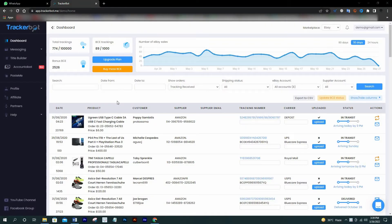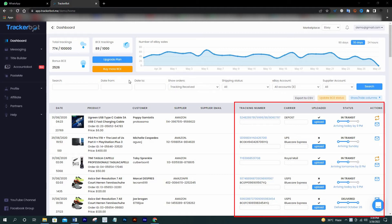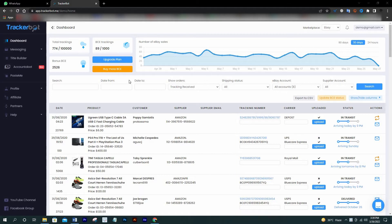Now we are at the dashboard. I'm using a demo account to teach you guys how it works. You will need to sign in first to get that page. If you didn't sign up yet, please check out the link from the video description below to join. As you can see here, this is how TrackerBot converts tracking information — it's almost the same for AliExpress. We just need to go ahead and do simple settings.